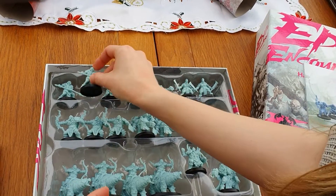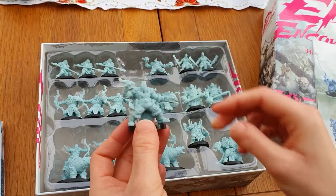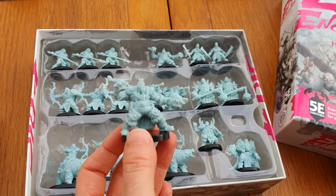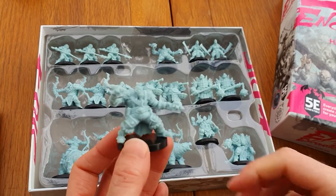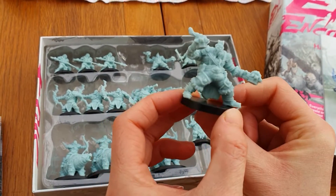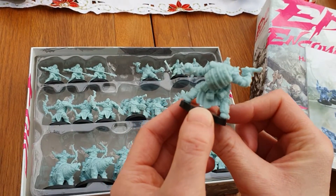Loving this box so far. You get two more of — the Grog Master. Lovely pose going on there, with a huge barrel on his back, no doubt filled with ale.